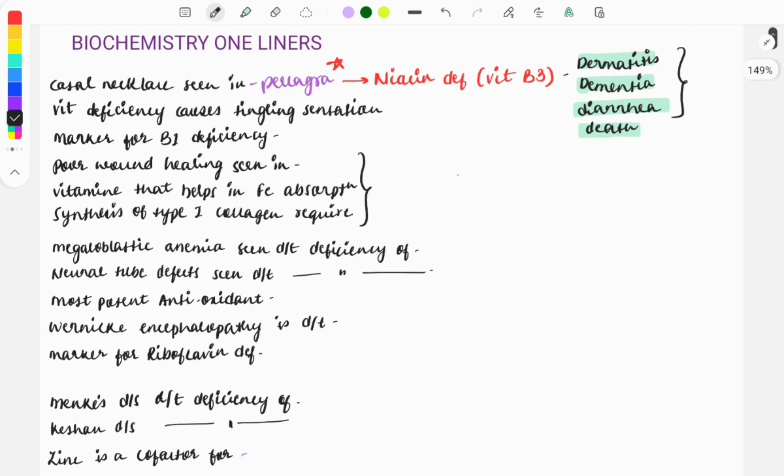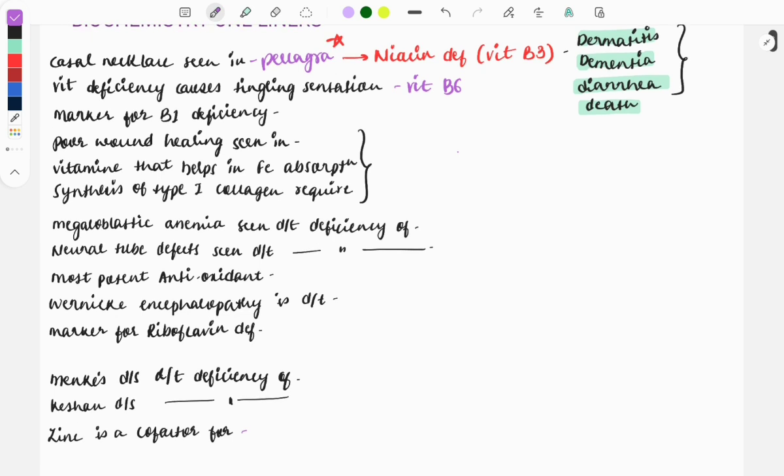A vitamin deficiency that causes tingling sensation is vitamin B6, also called pyridoxine. You need to remember the names of vitamins along with their numbers, because to confuse you they will give either the name or the number. The marker of vitamin B1 deficiency — B1 also called thiamine — is RBC transketolase. This is also a very important question asked multiple times as a one-liner.